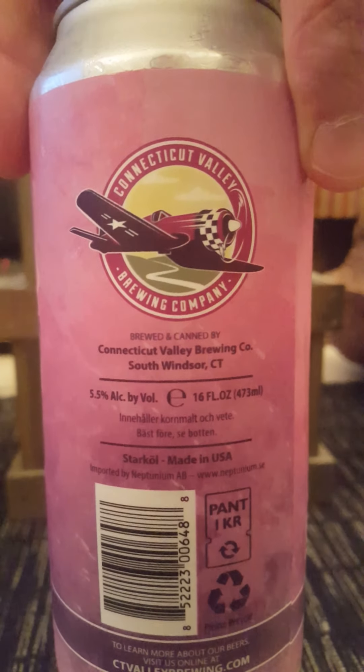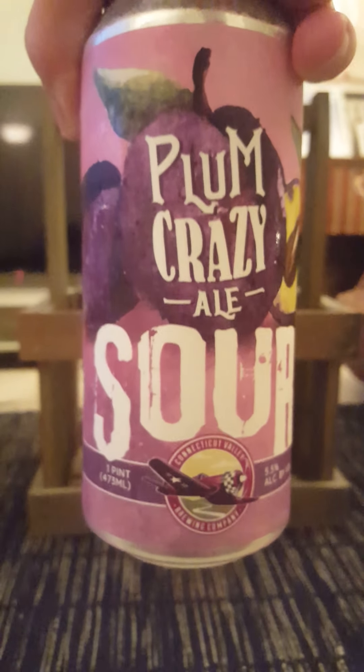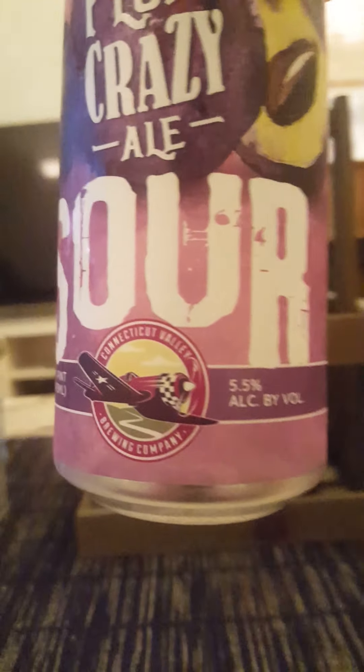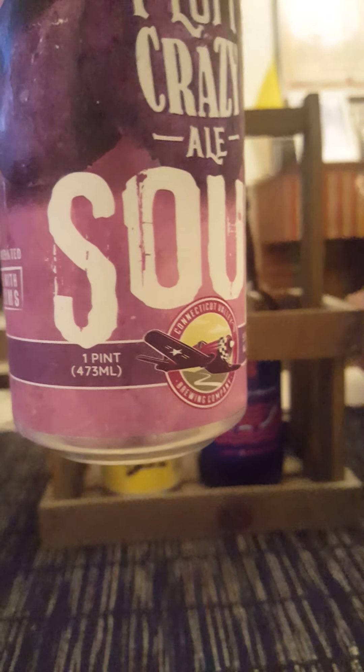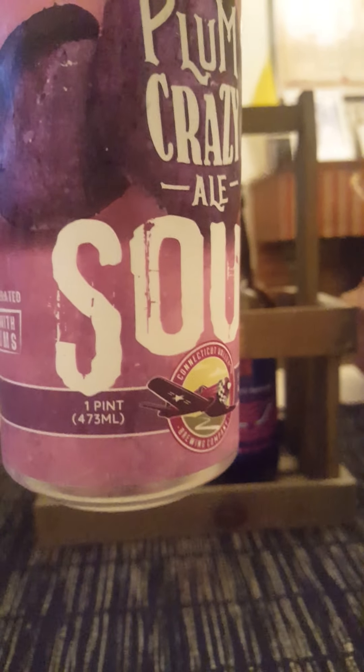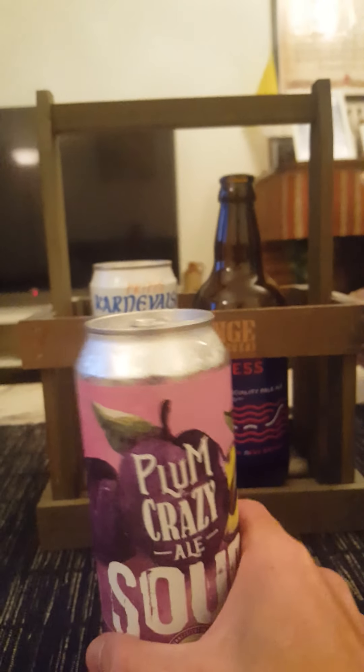We're taking a look at this fella — Plum Crazy Sour, a sour ale with plums, coming in at 5.5% in a 473ml can — a pint can.